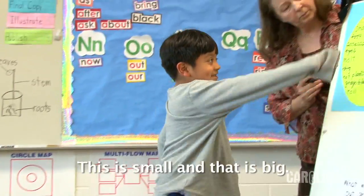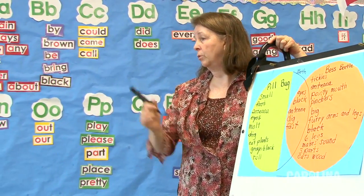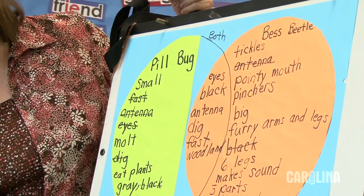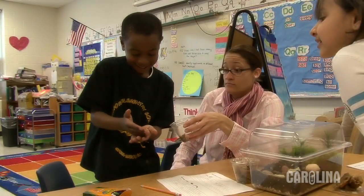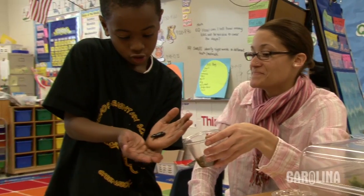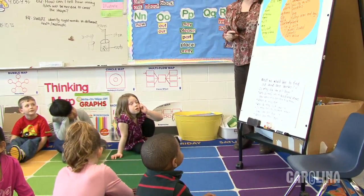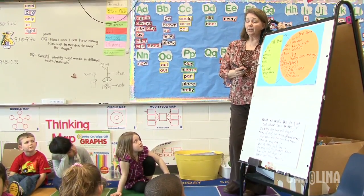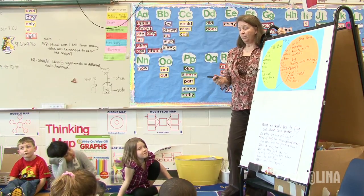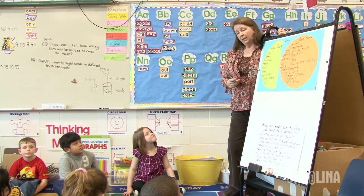Let's look for similarities. One's small and one's big. Abigail — they both live in woodland areas. Both in woodland areas, that's a great observation. Tyler — they're both living. How do you know that? Because they both can grow. They can both grow. What else can they do? Move, and breathe, and eat.